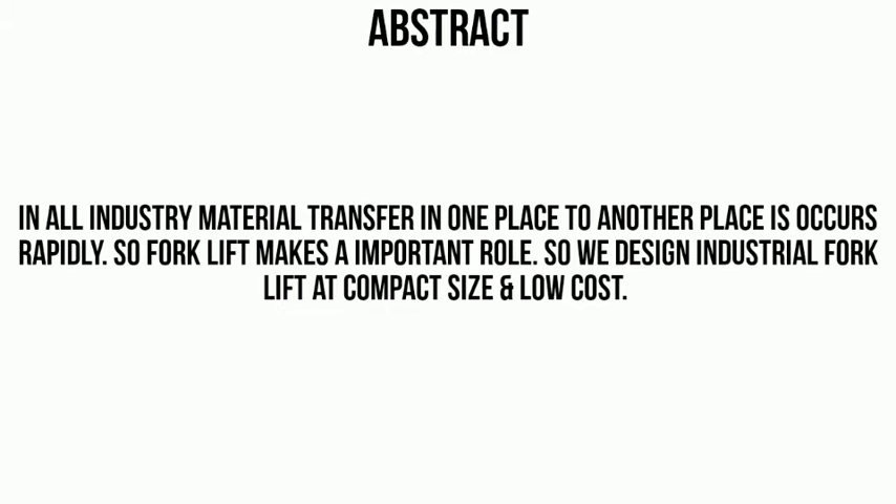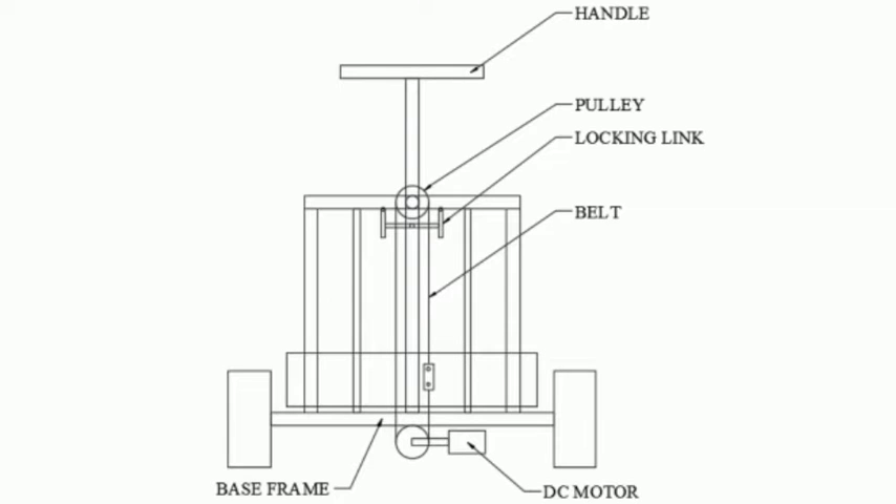We design an industrial forklift at compact size and low cost. In this video the fork is attached with the DC motor; by the actuation of the DC motor the fork moves up and down to lift the load and handle it in an easy way.